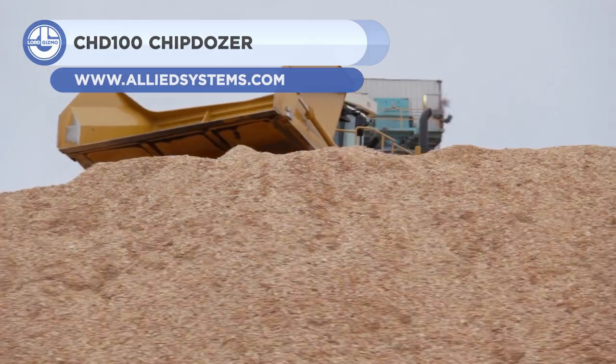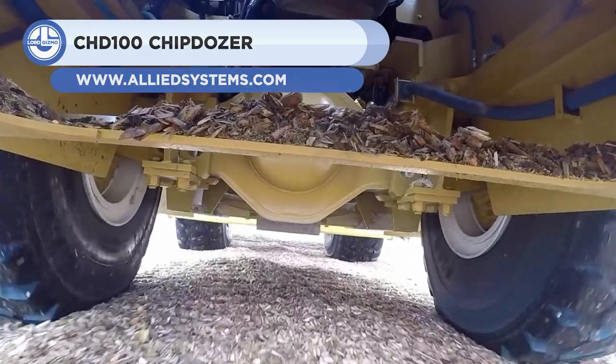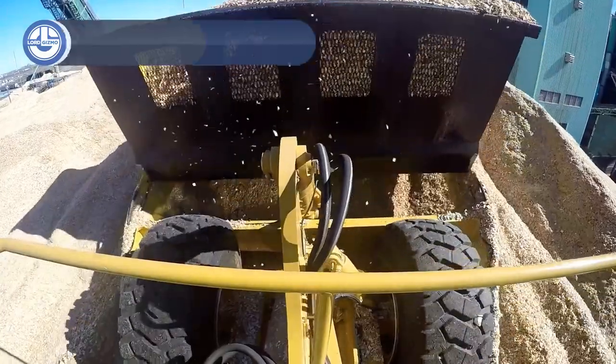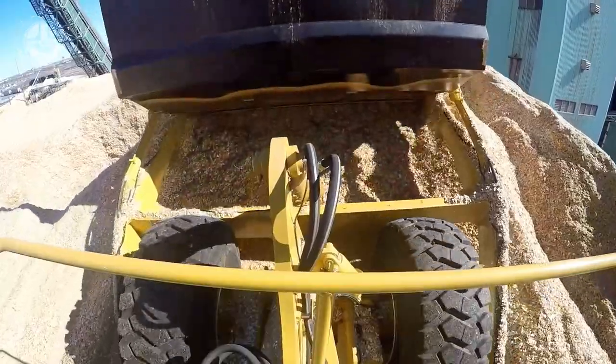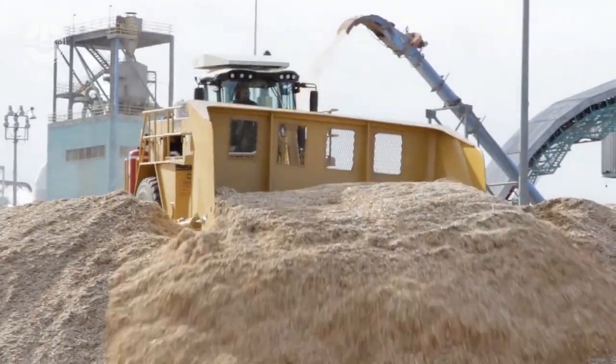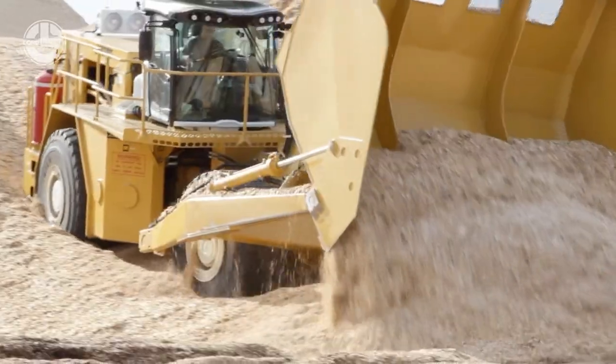First up, we have the CHD-100 from Wagner Allied. It is a powerful and versatile machine that can handle any chipping task. It is powered by a 500-horsepower engine, which drives the 12-foot-wide drum at speeds of up to 60 miles per hour.